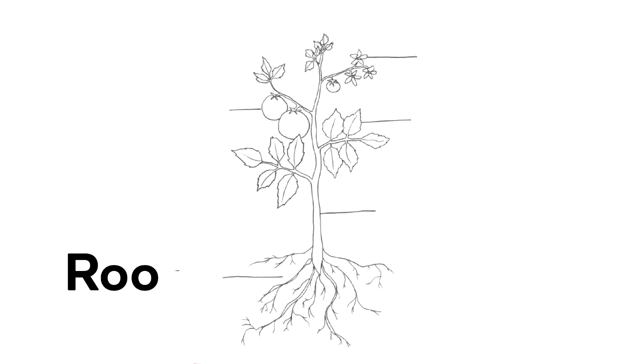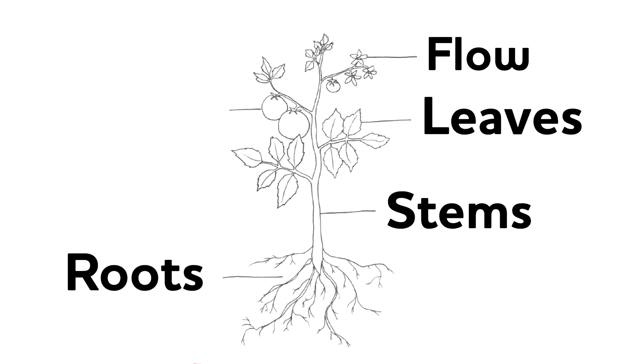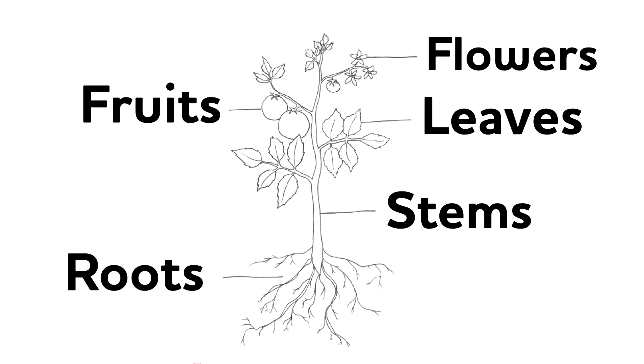Pretty cool, right? Okay, my young botanists, now that you know all the edible parts of a plant, can you name them with me? Let's do it: seeds, roots, stems, leaves, flowers, and fruits. Excellent! And now that you know them, you can tell your family and your friends all about the plant parts. You can even make up a game and ask people at your dinner table if they know what plant part they're eating — it's really fun. Thank you so much for joining me today to talk about edible plant parts. See you next time.